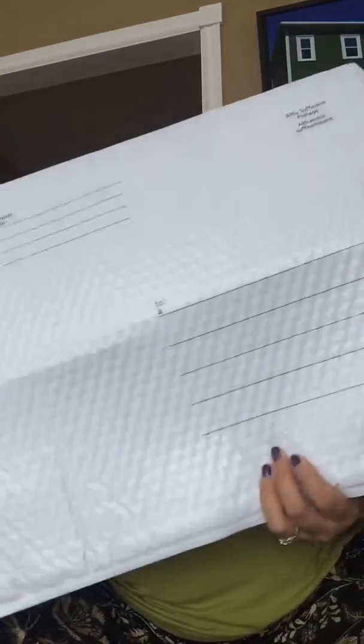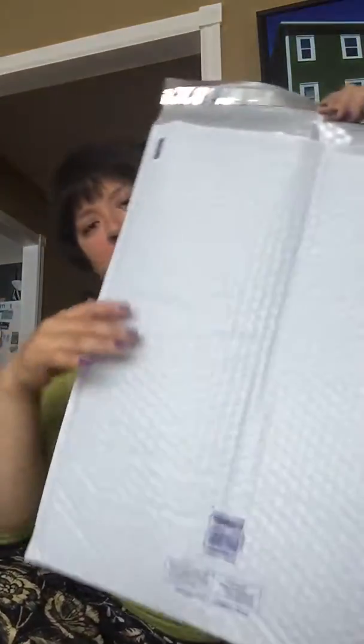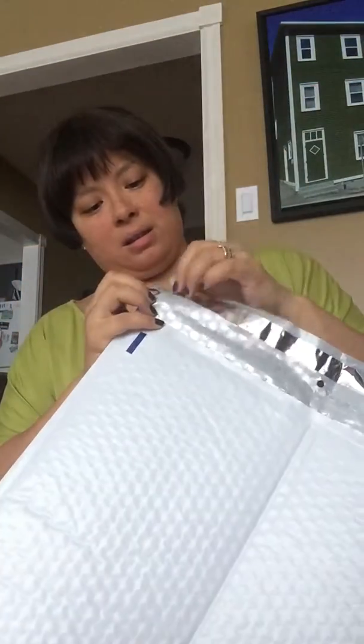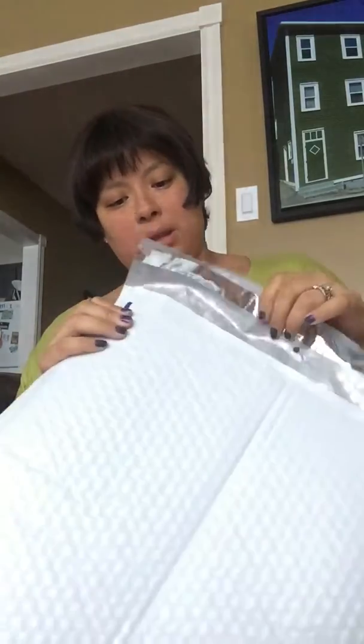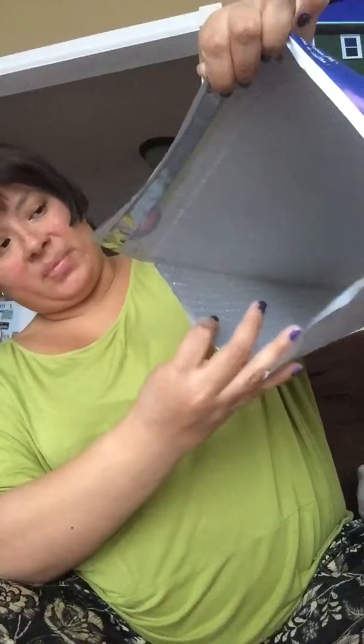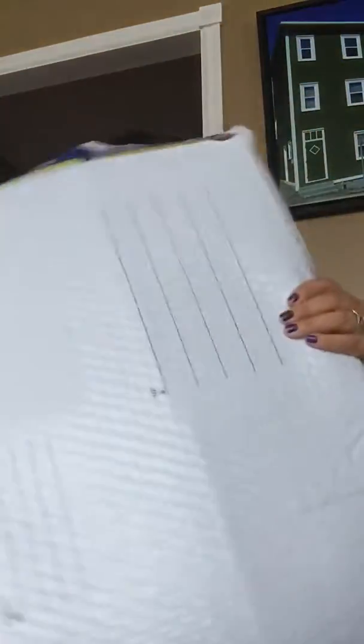I also bought some bubble wrap because I have to mail it. I got one of those bubble-lined mailer envelopes, which are really nice — they have a sealant at the top, you peel it off and it secures the parcel, and inside it already has bubble wrap. I always find these really useful when I have to mail stuff. I also have a stamp ready to go.